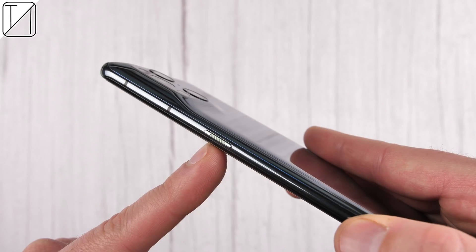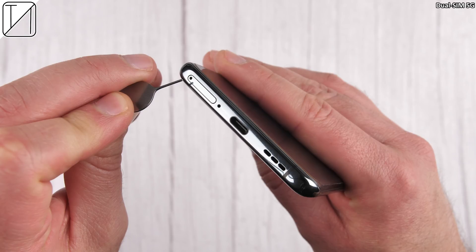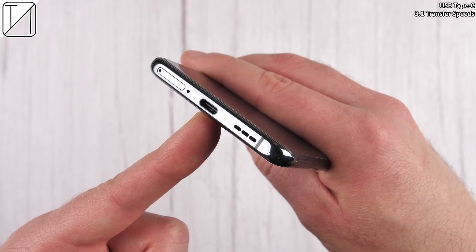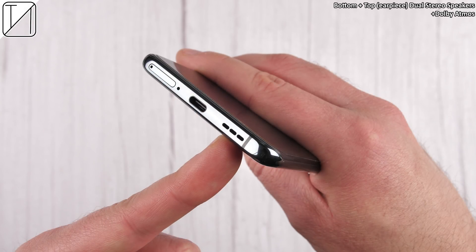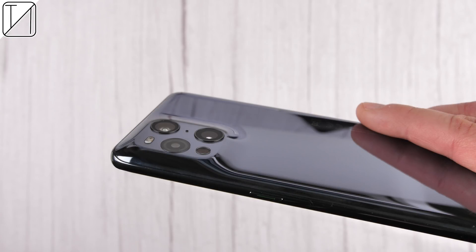We have a power button on the right-hand side with a green accent, and a split volume rocker on the left-hand side, which I wish most phone companies would do. We have dual-SIM 5G with no microSD slot. We have USB Type-C with 3.1 transfer speeds, and bottom and top earpiece dual stereo speakers rocking Dolby Atmos.